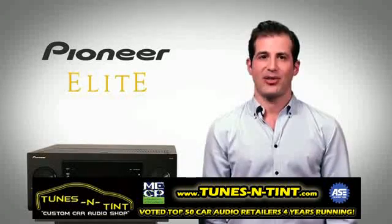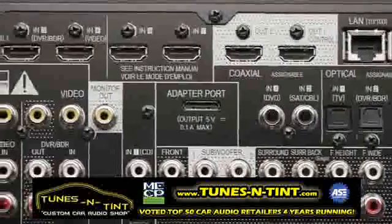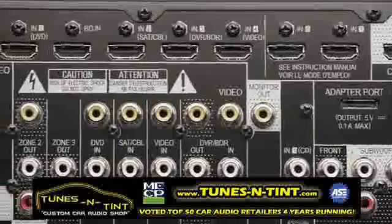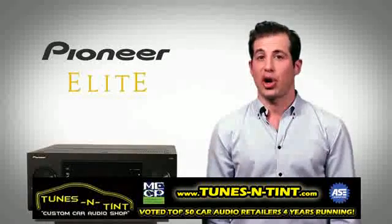The overlay on-screen display is so user-friendly, and for ultimate convenience, Elite owners get more HDMI inputs and outputs, plus HDMI standby through that makes all input selections available in standby mode.